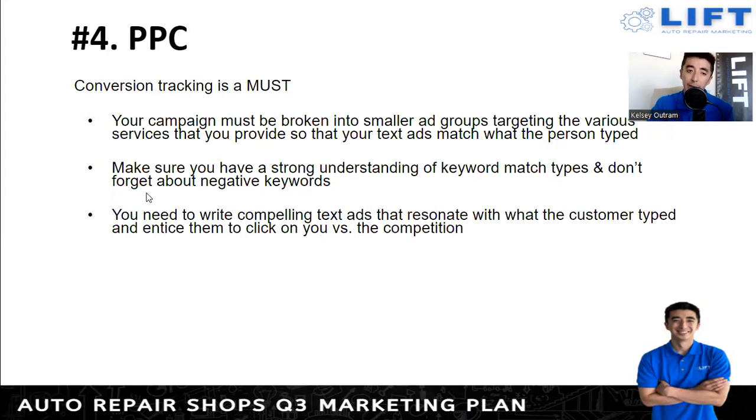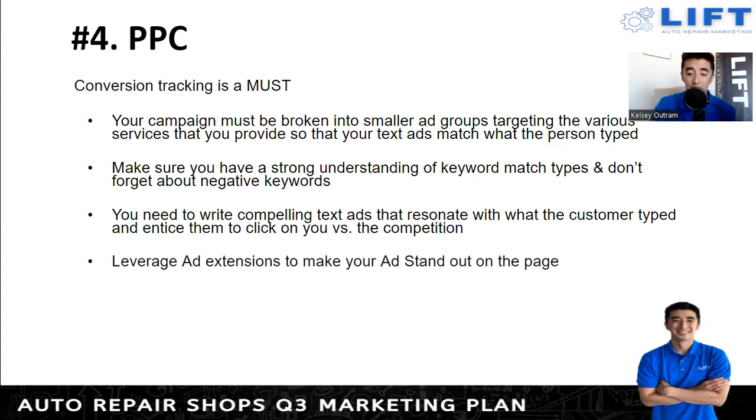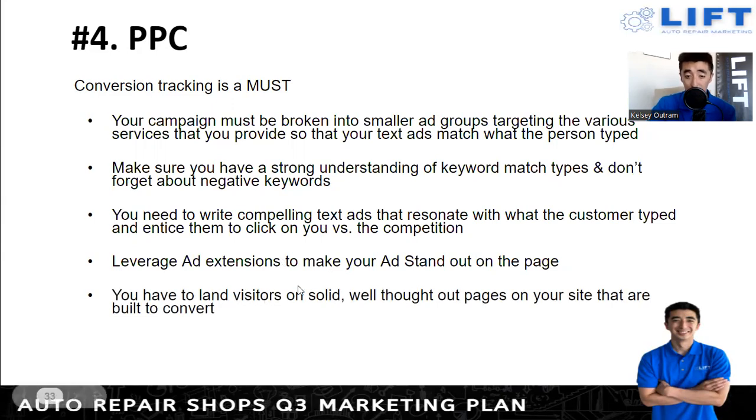Negative keywords also help filter out bad calls — services you don't offer, competing businesses in the area, things like that. Write compelling text ads that resonate with the customer — test iterations, not just one version. Leverage ad extensions to take up more space on Google, which makes your ad stand out better than just having one line. You can have subsections within your ad using extensions. Also, make sure you send visitors to solid, well-thought-out landing pages built to convert. A landing page minimizes the extras of your normal website — since the user already has buyer intent from clicking the ad, keep it simple.